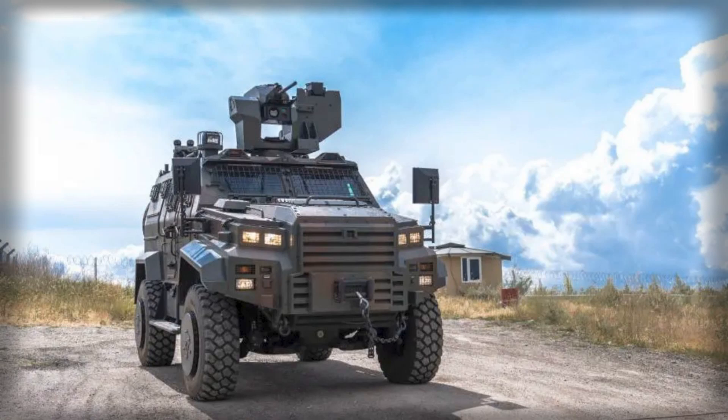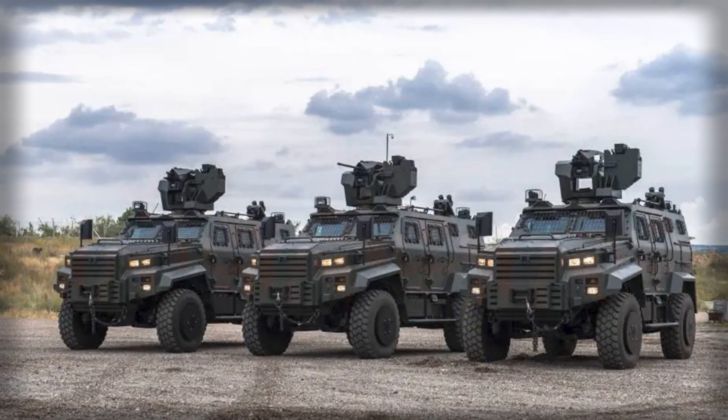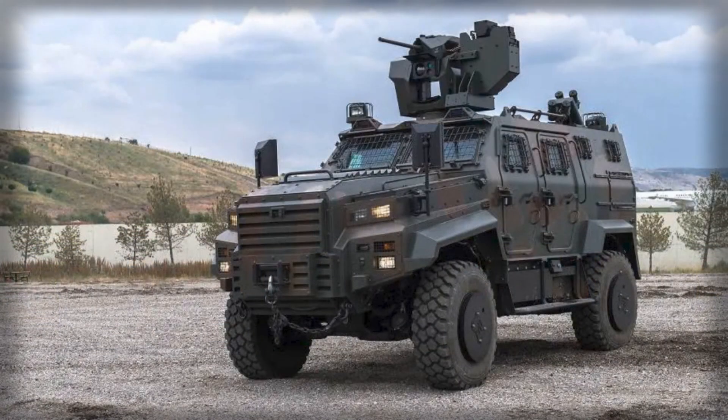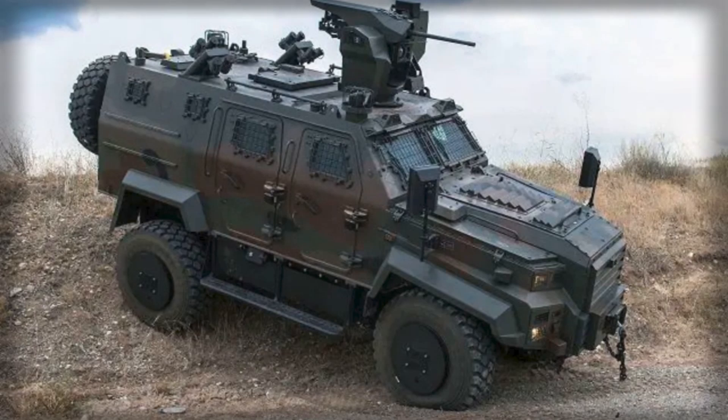This choice aligns with the updated defence concept, which prioritises mobility, survivability, and cost-effectiveness in high-intensity conflict environments. The Nomad 4x4 fills gaps in light tactical operations, delivering strong firepower and flexibility for patrol, reconnaissance, and rapid-response missions.